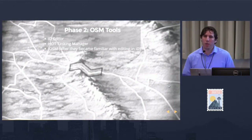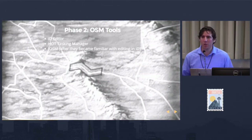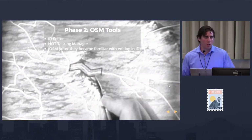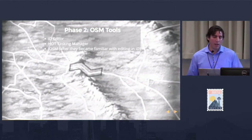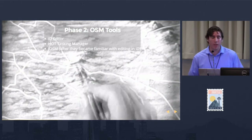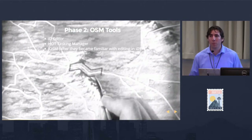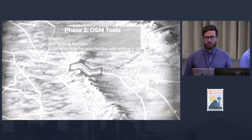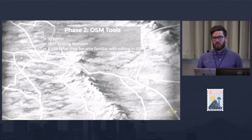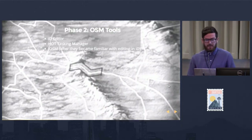Then we jumped straight into the OpenStreetMap tools. ID Editor is a great tool and perfect for beginners, and it has a built-in editor tutorial. Right after ID Editor, we jumped into the Humanitarian OpenStreetMap Tasking Manager and explained how it's used to organize mapping projects among various mappers and how it's also a useful tool for validation. After getting students comfortable editing with ID, we wanted to take them to the next step to become more intermediate mappers.